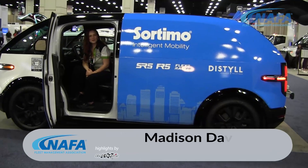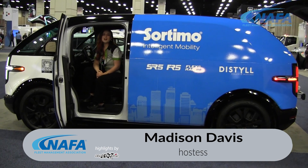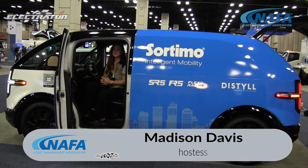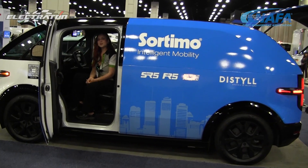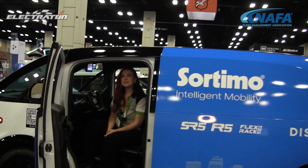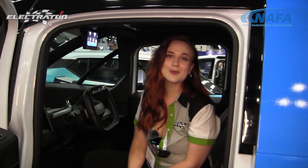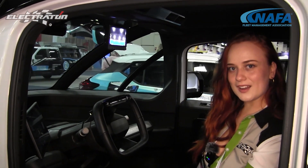Hi, I'm Madison with Electrothon. We are out here today at NAFA 2024 checking out Canoe's EV service vehicle. This vehicle comes with 217 miles per charge, 350 horsepower, as well as eight airbags for a two-seater.